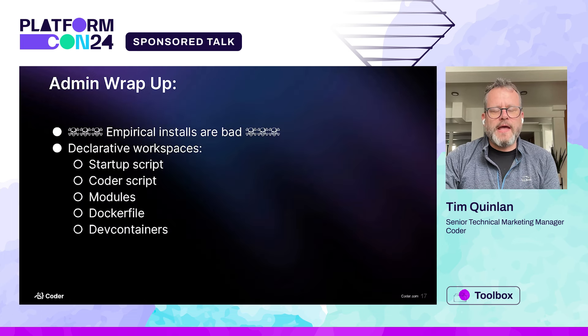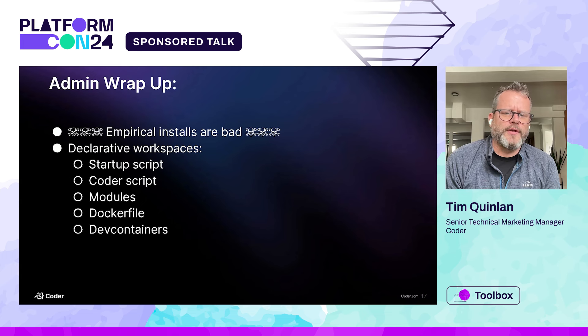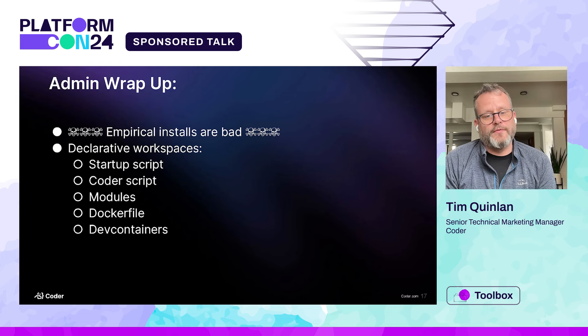To wrap up on the admin side — empirical installs are bad. We offer a lot of different ways to install software declaratively: the startup script, a coder script which can run persistently throughout the life of the workspace, modules, the Dockerfile, or pulling your base image from your own repo. We also support dev containers, where you can start up a basic container, point it to a Dockerfile, and it builds itself and overlays onto the running container. That's a really cool way to give your devs a flexible environment.